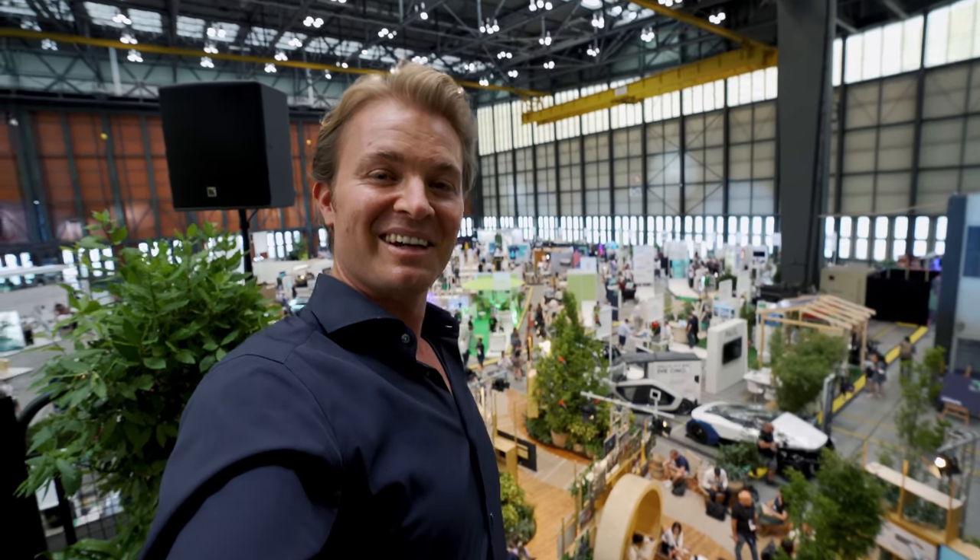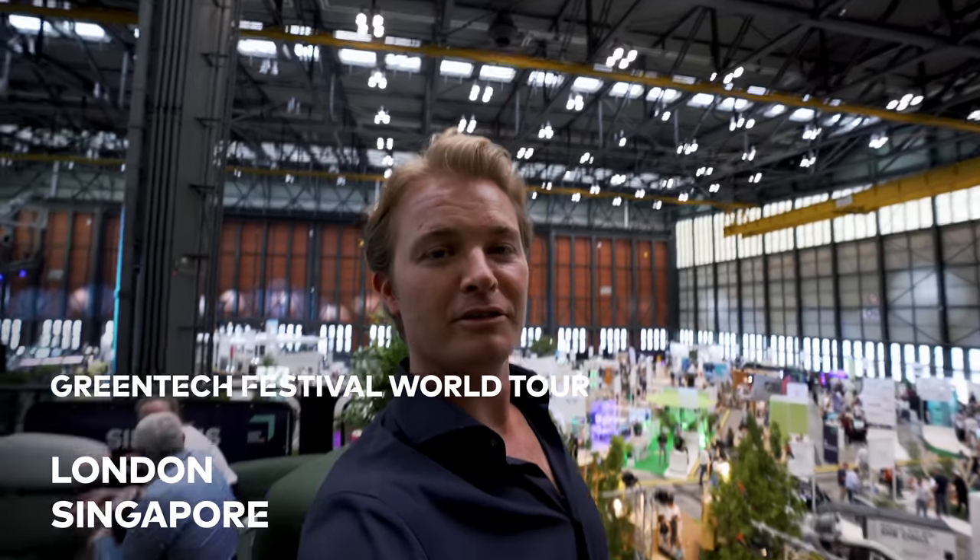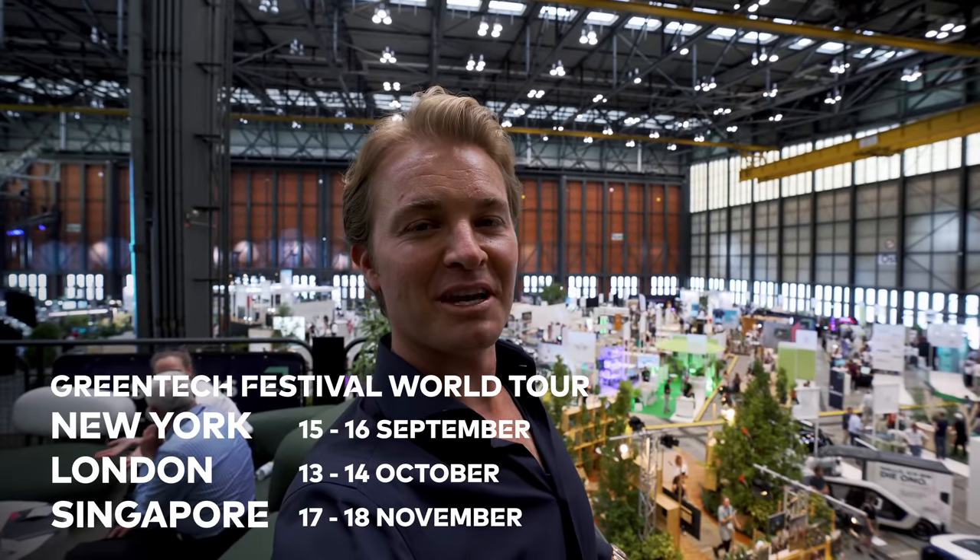Thanks a lot for watching the vlog and for supporting. I'll see you next time. International events — Singapore, London, New York. Next step, guys. GTF going global.